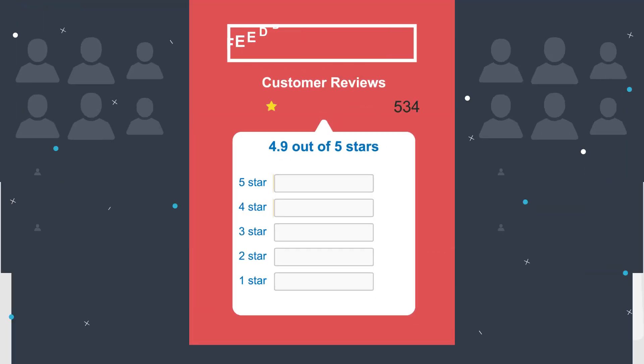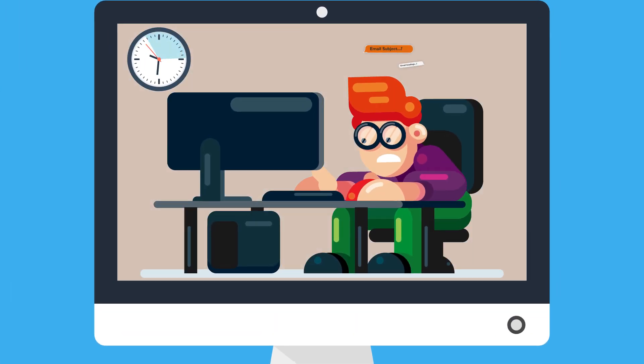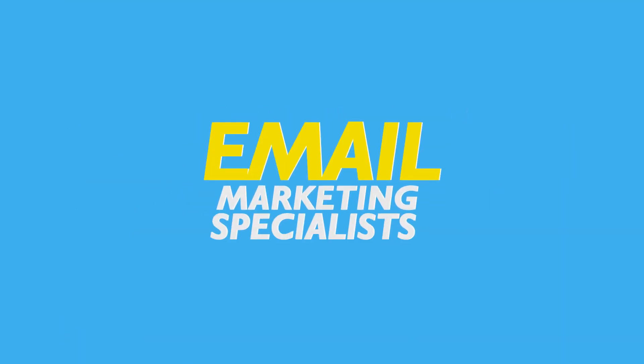If you're selling products on Amazon and you're eager to boost your feedback and reviews, you need to watch this. In the past, sellers have had to manually create their own email campaigns after selling their products. However, most sellers are not email marketing specialists.